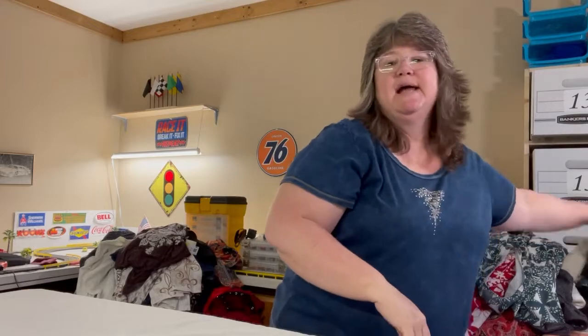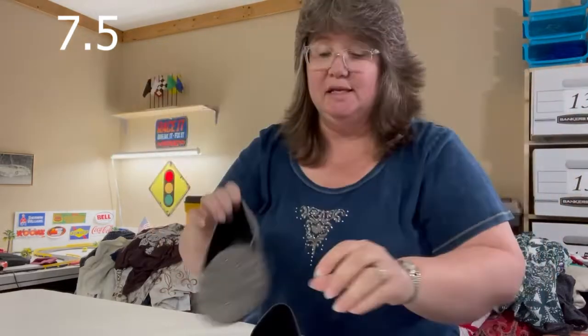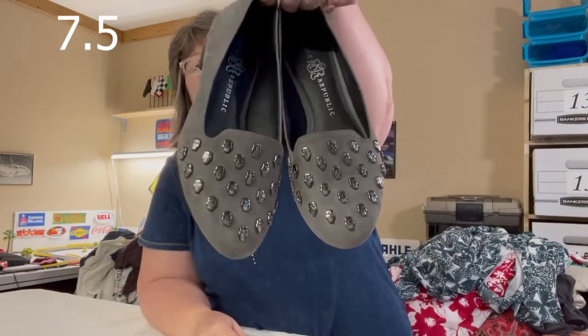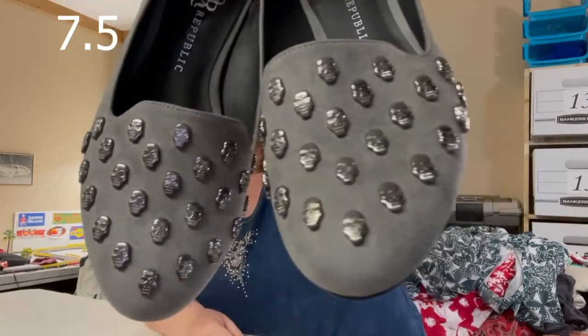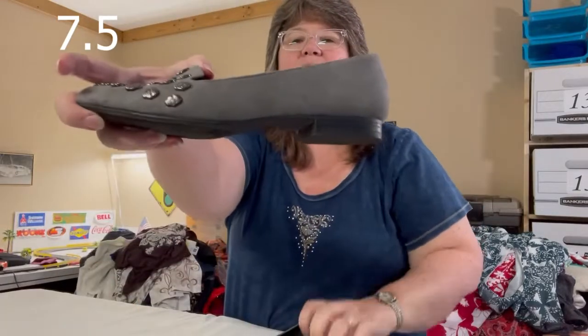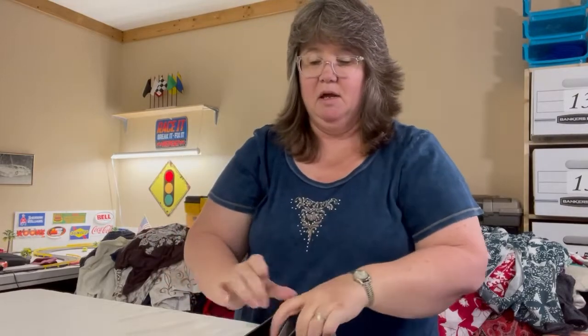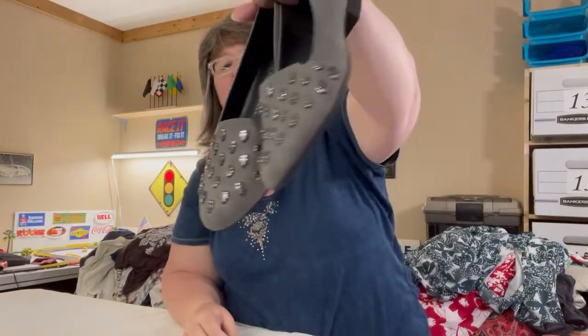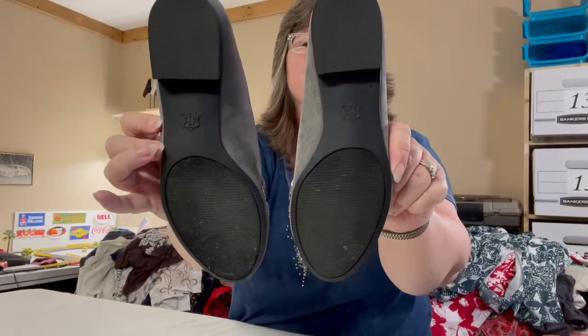Here is a pair of shoes — these are Rock Republic, a gorgeous gray faux suede with little skulls on them. They're just flats but really amazing. I found no flaws on them at all — they look brand new, including the bottoms. Great condition.